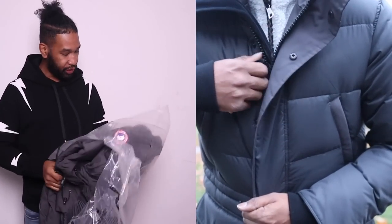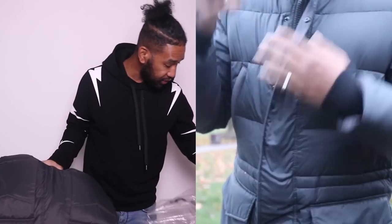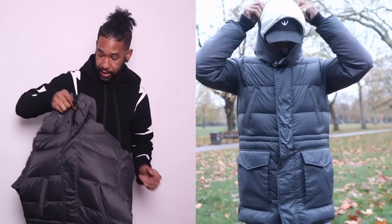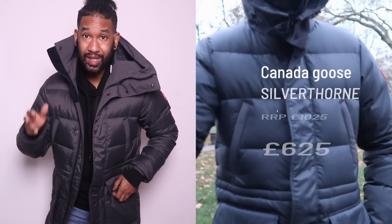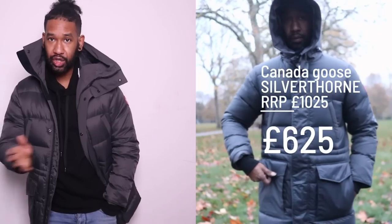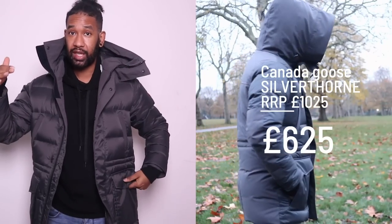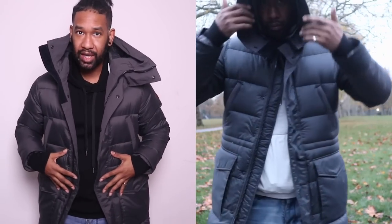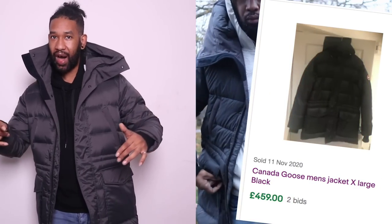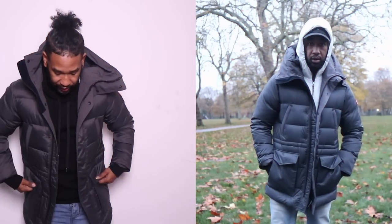The first one is the Canada Goose Silver Thorn, size medium. This is actually current season — some jackets Canada Goose continue to do every single season, and this is one of them. This one retails for £1,025 and Designer Popup are doing it for £625. When you go on marketplaces like Depop, eBay, Grailed, prices are actually quite high for used Canada Goose — you're probably looking at about £625 for second-hand, because prices go up every season. So at £625 brand new, it's a very, very good deal.